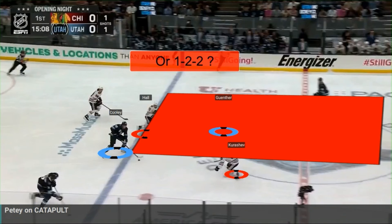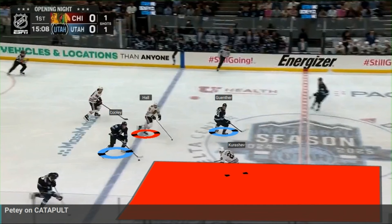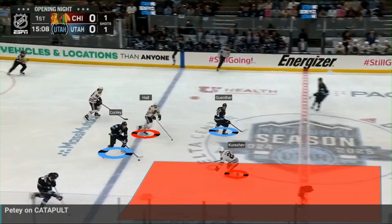When they get to the blue line, Taylor Hall's responsibility is to protect the middle of the ice. He needs to protect the speed coming through the middle. In this case, Hall should be above Gunther, which allows Kurashev to take care of the outside lane. Kurashev should be responsible for that part of the ice, and he should be able to push Cooley to the wall and break up the play. Unfortunately, that's not what happens.